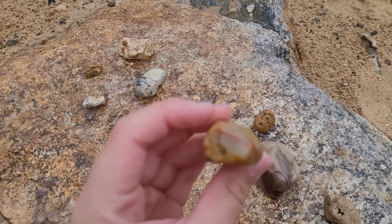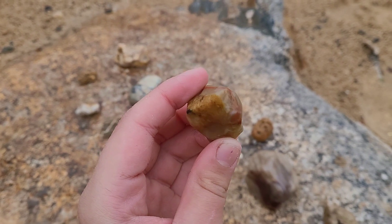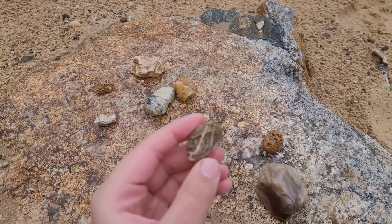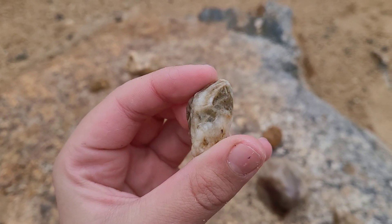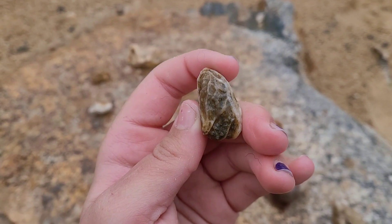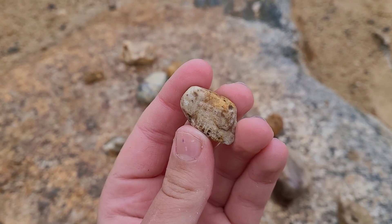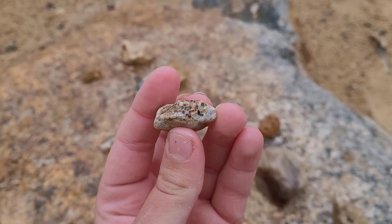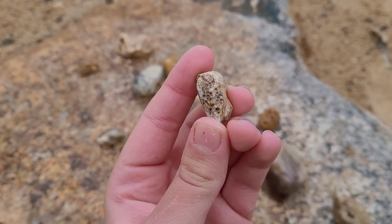Whoa, I'm not sure what that is. Wow, that's awesome. Whoa, that looks super cool. Nice. I'm not sure what type of fossil this is, but it looks super beautiful.